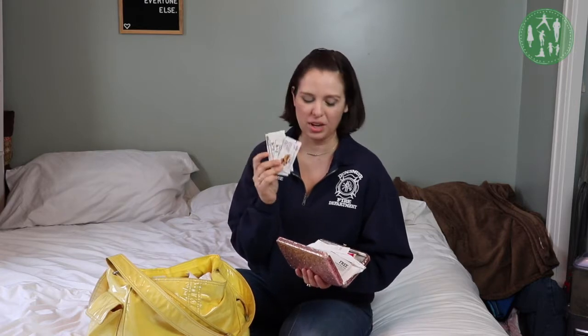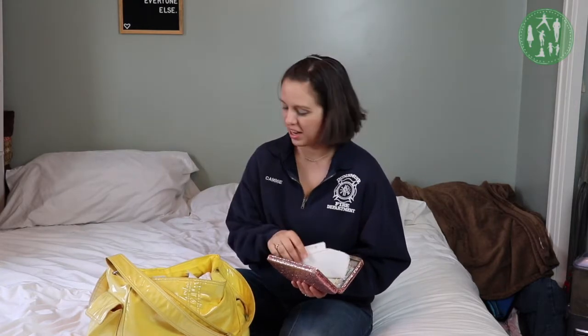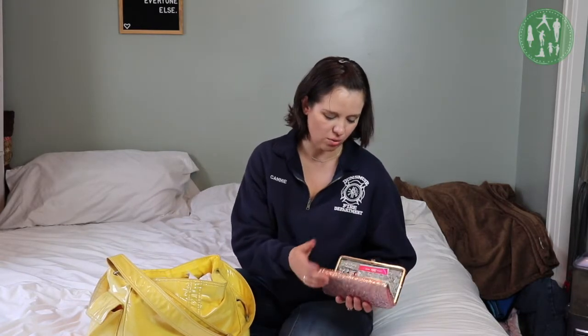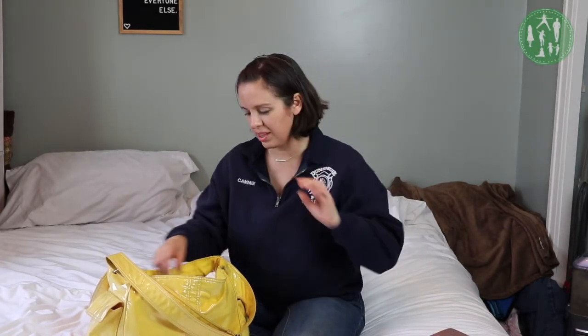And then there is my wallet, which is gigantic and full of Arby's coupons. Because we have found a fast food restaurant that Patrick actually likes the food at, and they sent us coupons. Also a whole bunch of receipts that I need to throw out — one of them just blew out of my hand — and then just general wallet stuff. It's sparkly, which is the best part about it. I got this at Target a couple years ago, and it is still my favorite thing. Even though I've gotten other wallets, I always come back to this one.